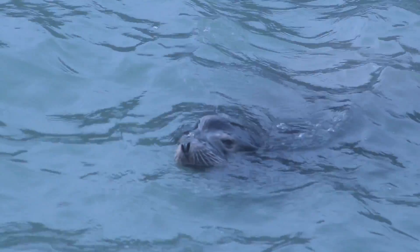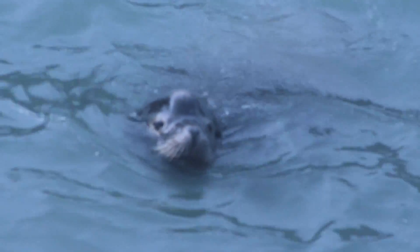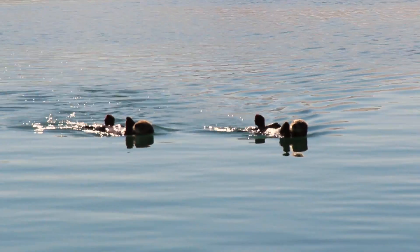We have a lot of critters out here — lots of harbor seals, and we have occasional sea otters back here that cruise around. They don't bother the oysters for some reason. You'd think they would be after them, but the oysters are protected in these tough mesh pouches that protect them from predators.